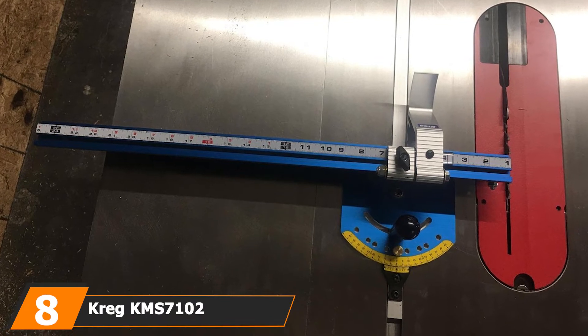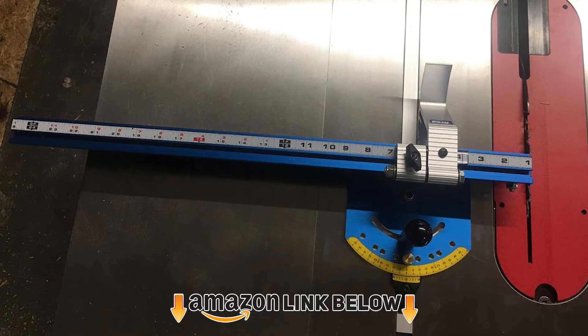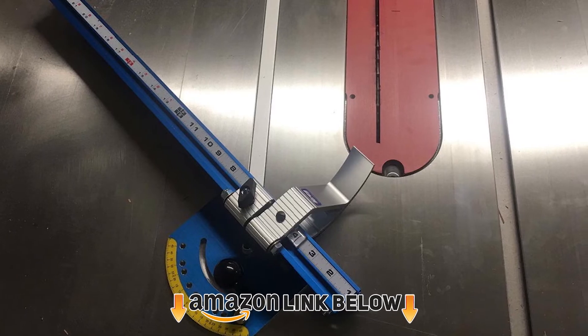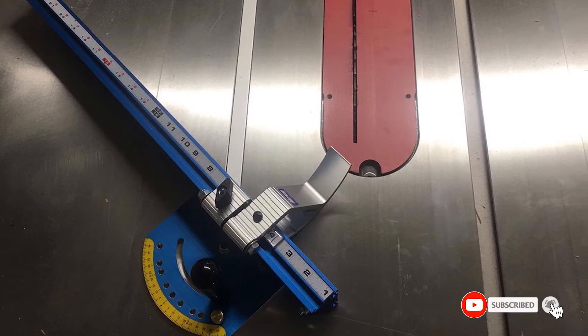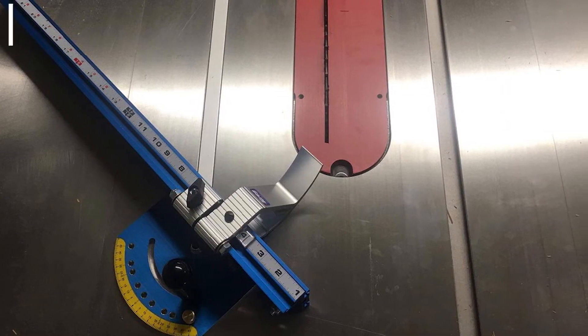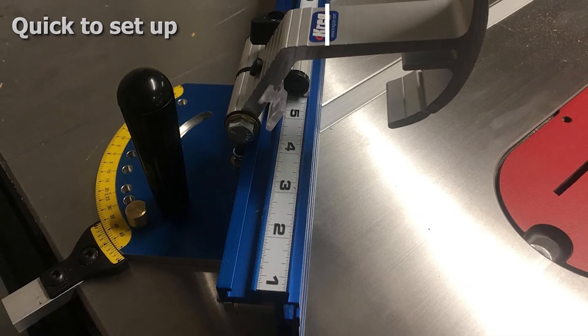The number eight position is held by the Kreg KMS7102 table saw. This portable table saw has a slightly different look compared to some of the others on the list, but one great thing about it is that it is very easy to store because of its size. The manufacturer also provides a limited lifetime warranty with the product.